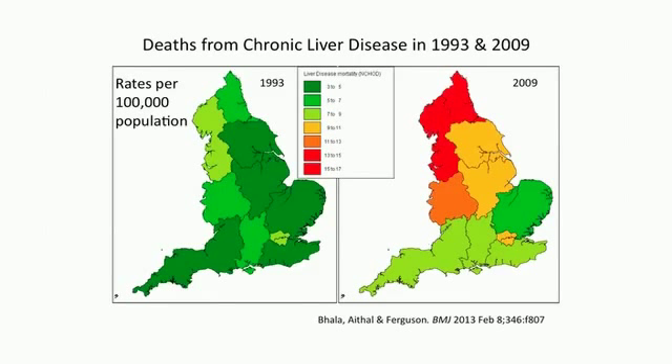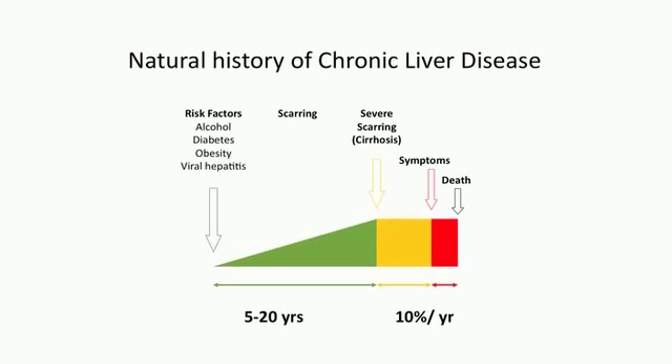Common causes are excess drinking, excess weight, and chronic hepatitis. The problem with liver disease is that it remains asymptomatic for a long period of time, even up to the point of you getting severe scarring within the liver.